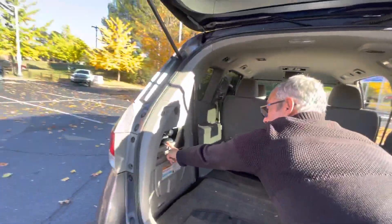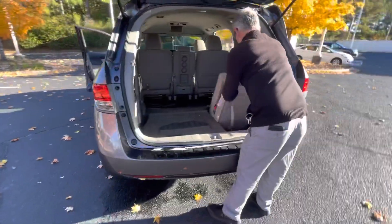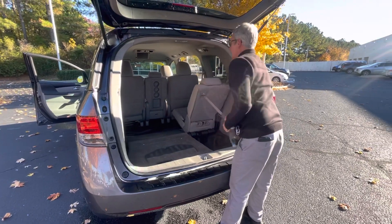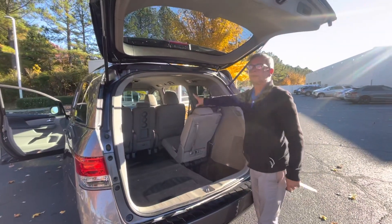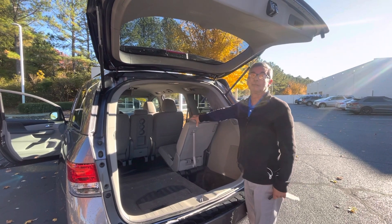It even has a built-in vacuum cleaner. This vehicle comes with third row seating, and also the center row can be either a bench or captain's chairs.